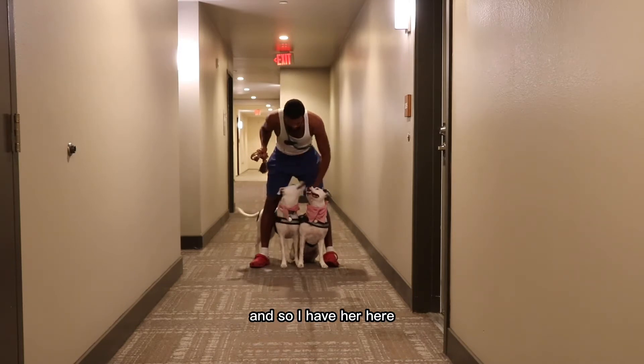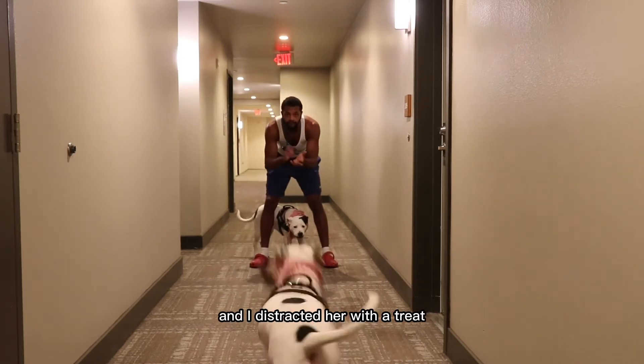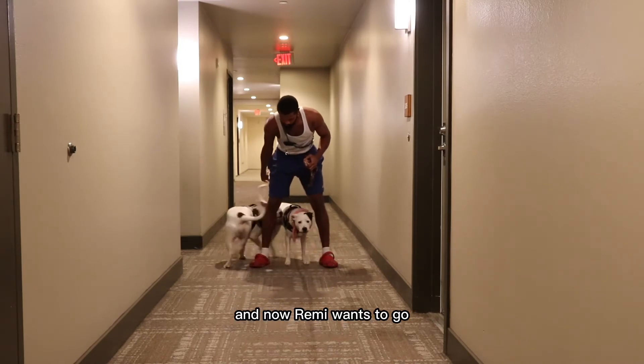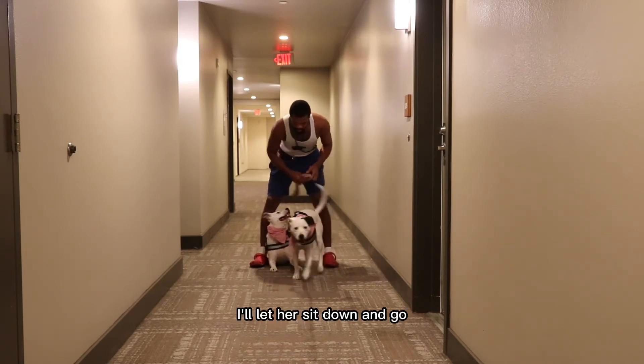So I have her here. I tell Remy to get out and she goes, and I try to get Roxy to stay — I distracted her with a treat. Roxy's eating a treat while Remy went to go, and now Remy wants to go because she knows there's a reward right after. I let her sit down and go.